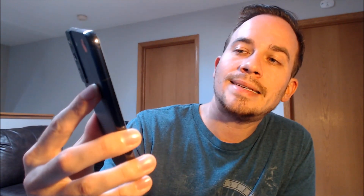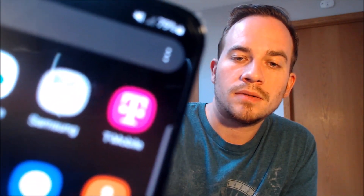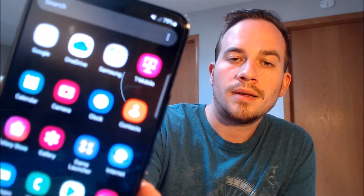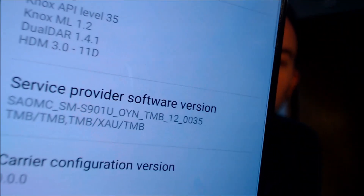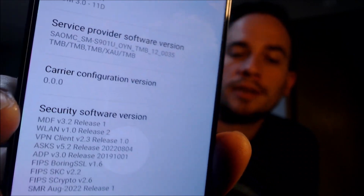We're going to show you one thing really quick just to confirm that it is indeed from T-Mobile. We have T-Mobile's apps — at least one of their apps — preloaded: the My Account app. And then when we go into the settings and look at the carrier information, which pops up under Service Provider Software Version, all of the TMB entries there would indicate that this device is originally from T-Mobile.